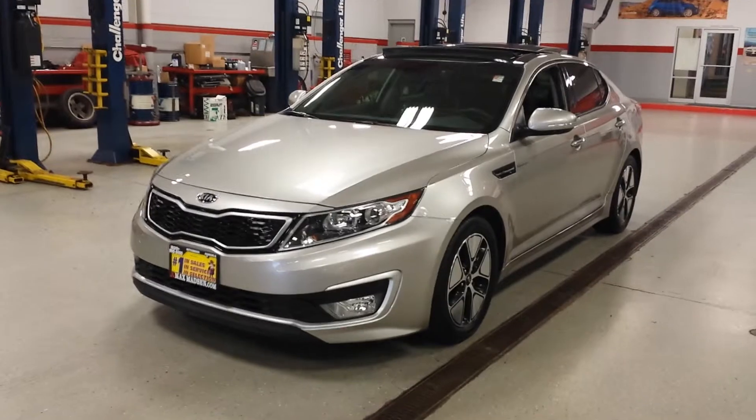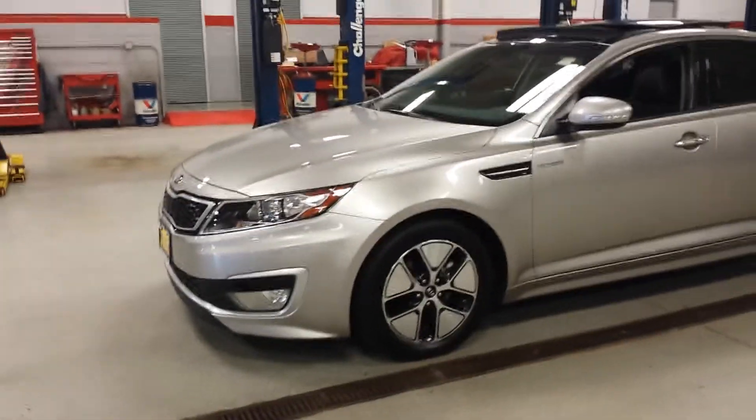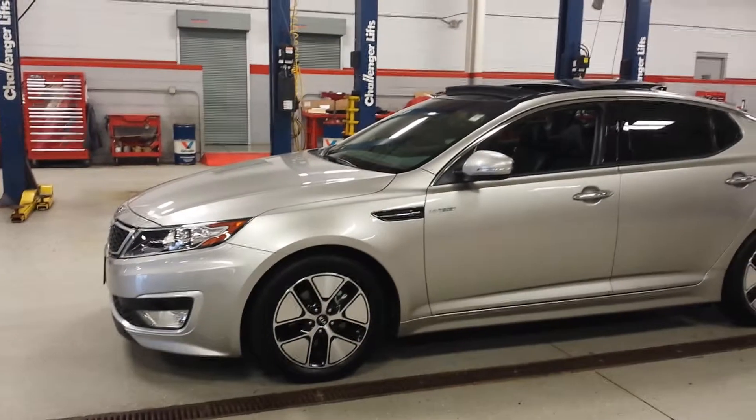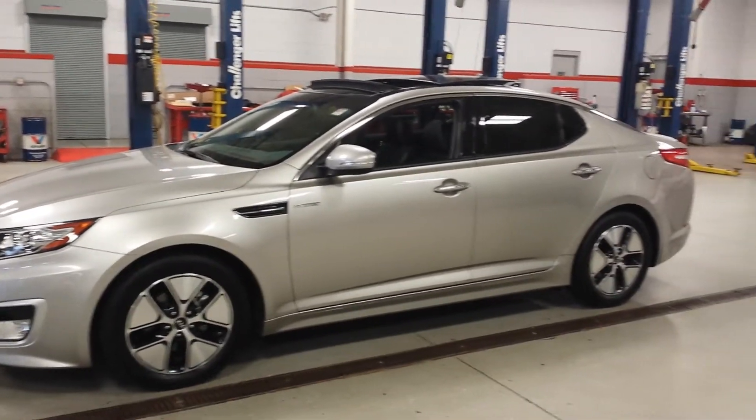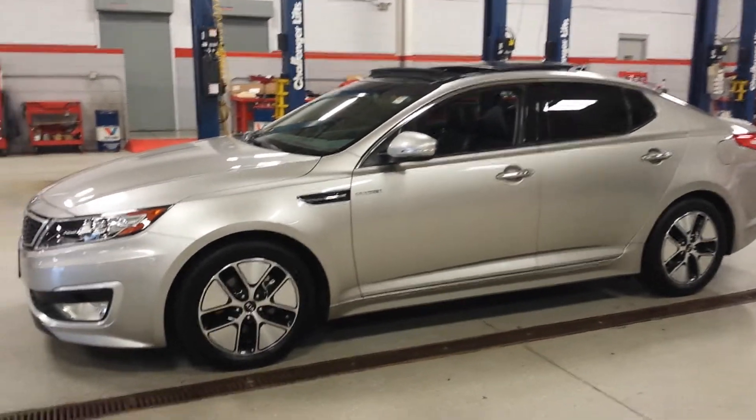Hello again, this is George here from Max Mattson Aurora Mitsubishi. Here it is — the 2013 Kia Optima Hybrid. Just wanted to give you a better idea of the car and also to let you know that it's still available. So here it is.